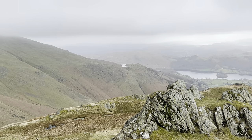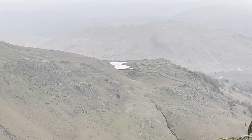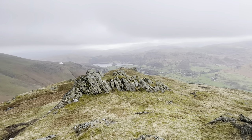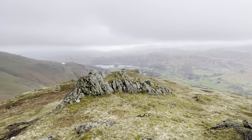There's Alcock Tarn — you can see it properly now from up here. Alright, so let's head down to the actual summit of Stone Arthur, tag that, bag it and get down.